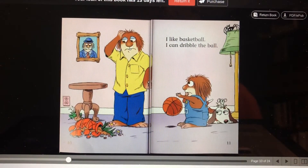I like basketball. I can dribble the ball. Oops, it looks like he dribbled the vase too. Oh my, only the vase didn't bounce. It looks like the old grandpa critter is looking at the broken vase.